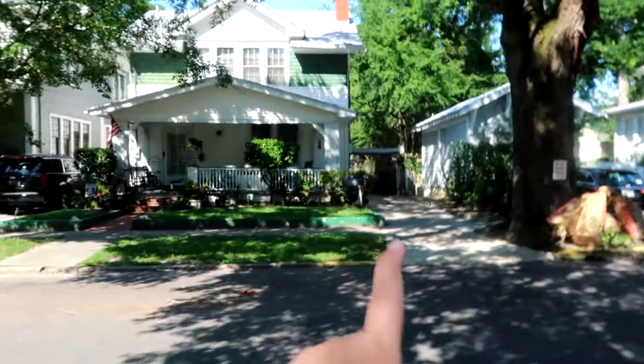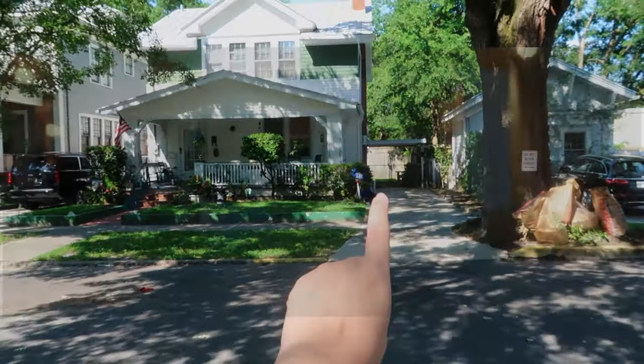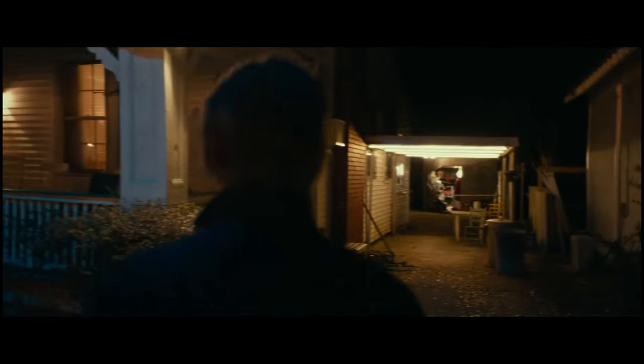This is the house that Michael finds a hammer in, and then later the knife — the legendary knife. He would go back around the side there into the shed to find the hammer.